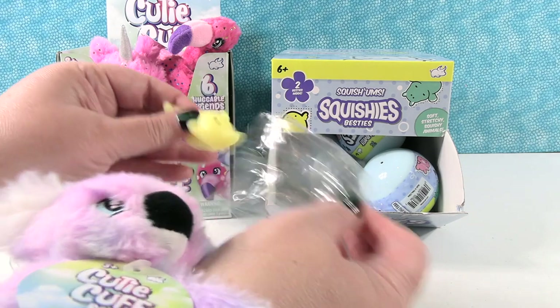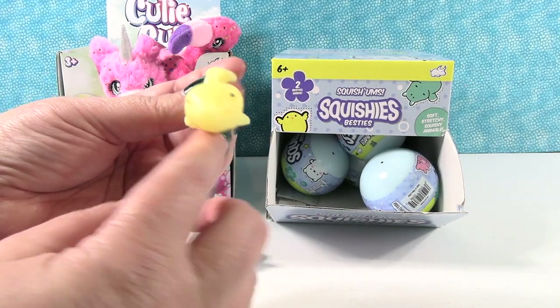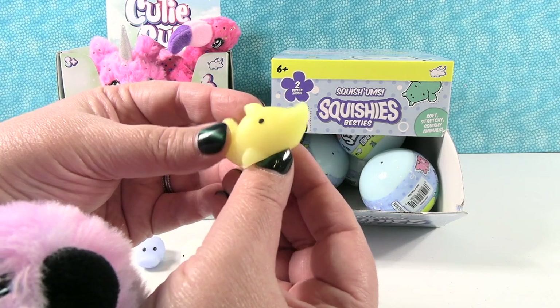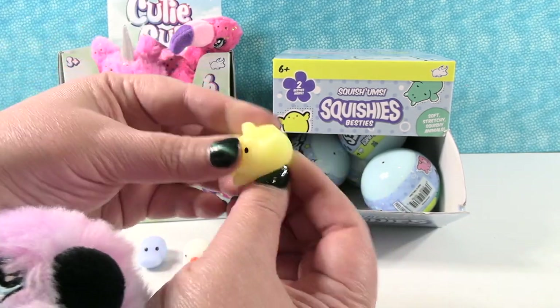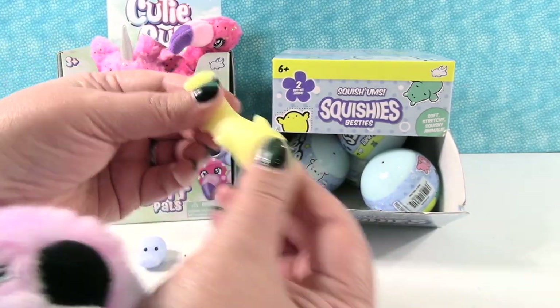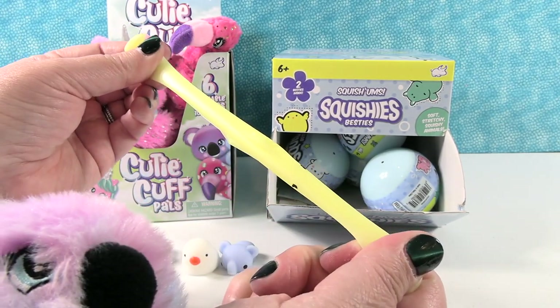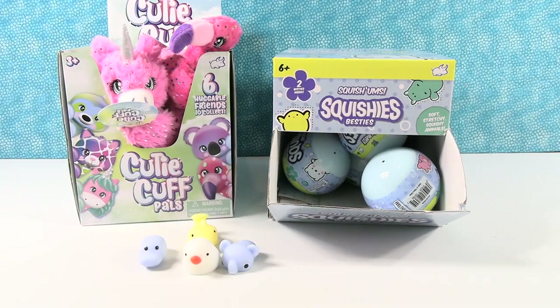And we have Debbie the dolphin. The dolphin is cute. Dolphins don't say caw caw — I can't do the dolphin sound. These are fun, they are super stretchy. It's fun to listen to it stretch back and pop back into place. Okay, Debbie the dolphin.